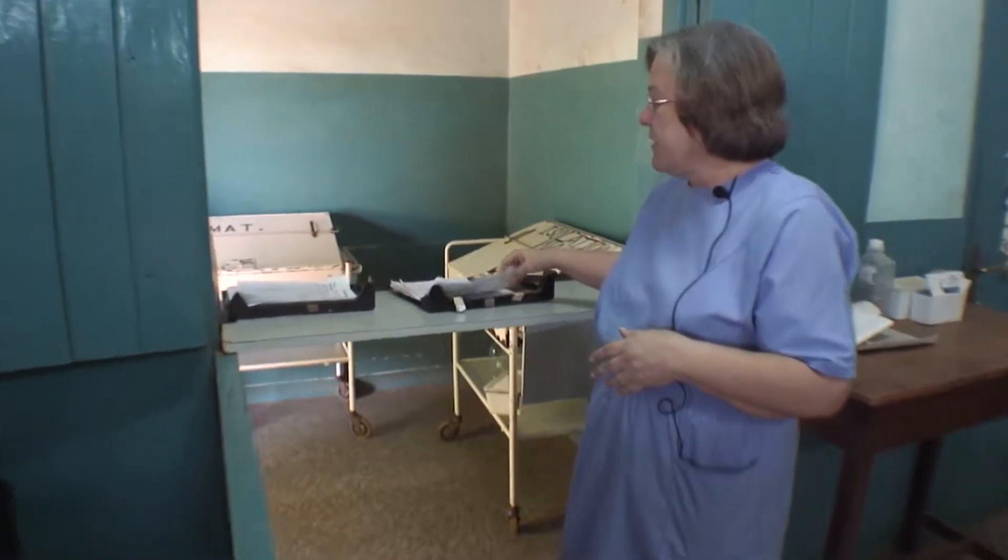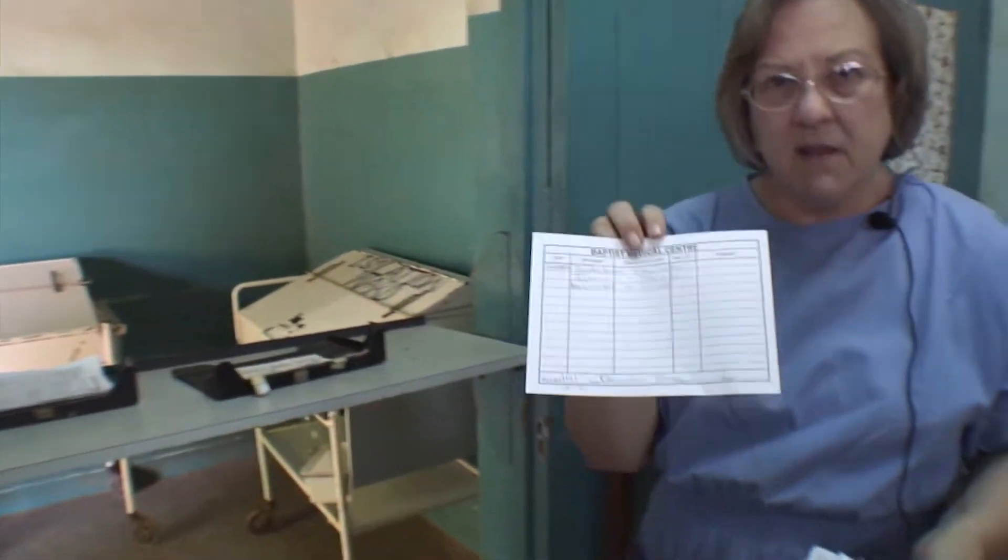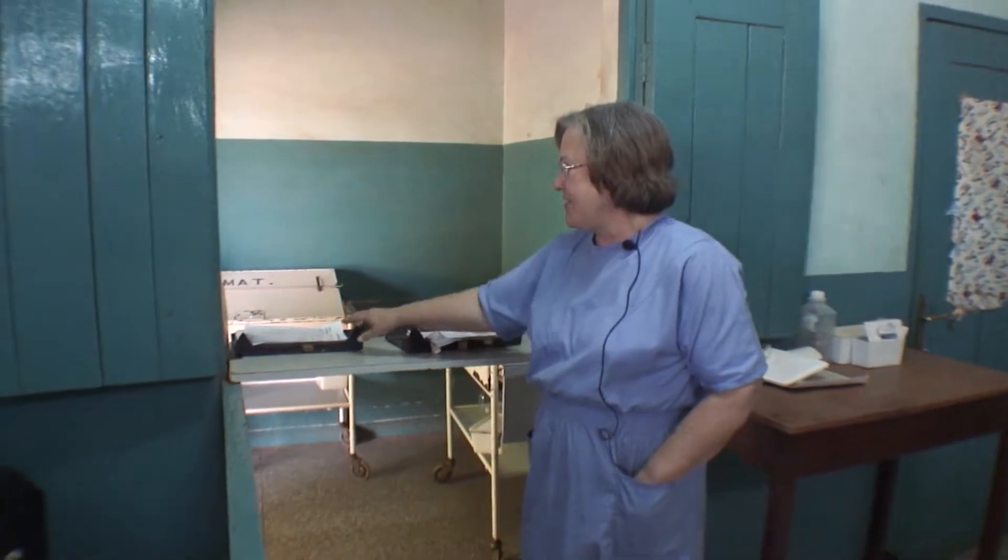The ward personnel bring us charts for bills to be calculated or when they're ready for discharge, and the cardex is for new orders. When we're finished with the charts, we put them in the other tray so they know they can be picked up and taken back.